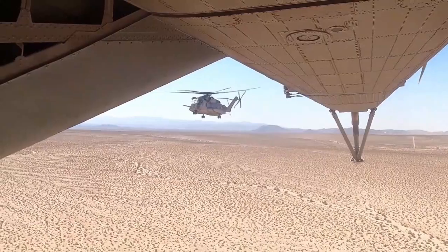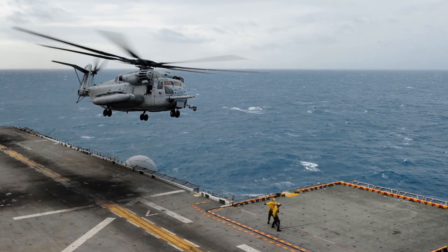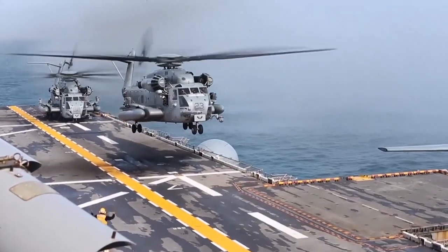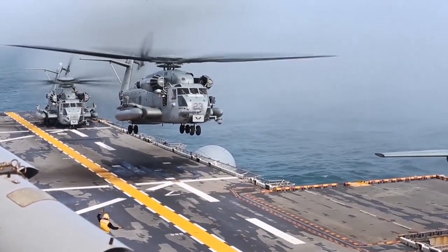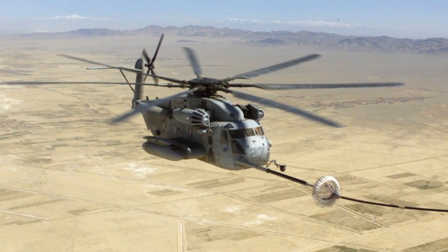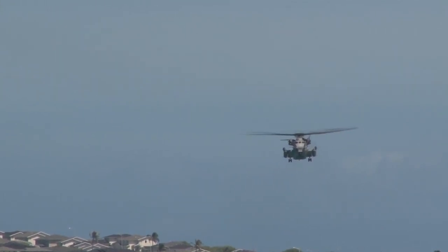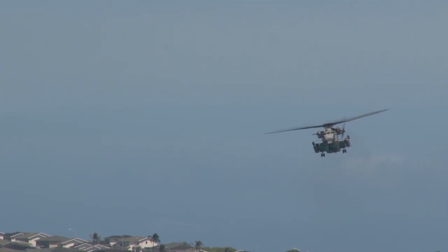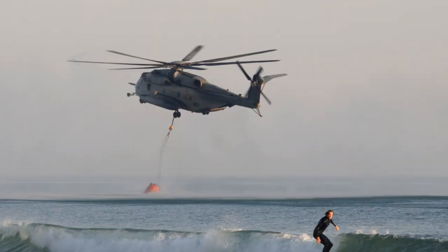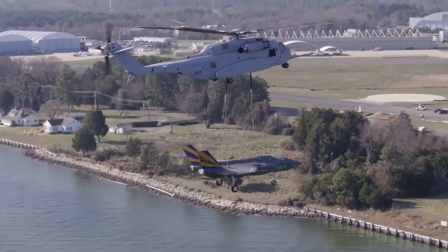As military technology evolves, the CH-53E has undergone upgrades to its systems and avionics, ensuring it remains relevant on the battlefield. Although production has ceased with the newer CH-53K King Stallion entering service, the CH-53E continues to operate alongside its successor and is expected to remain in service for several more years. The Sikorsky CH-53E Super Stallion stands as a testament to American ingenuity, and its legacy will undoubtedly influence the design and operational strategies of tomorrow's helicopters.